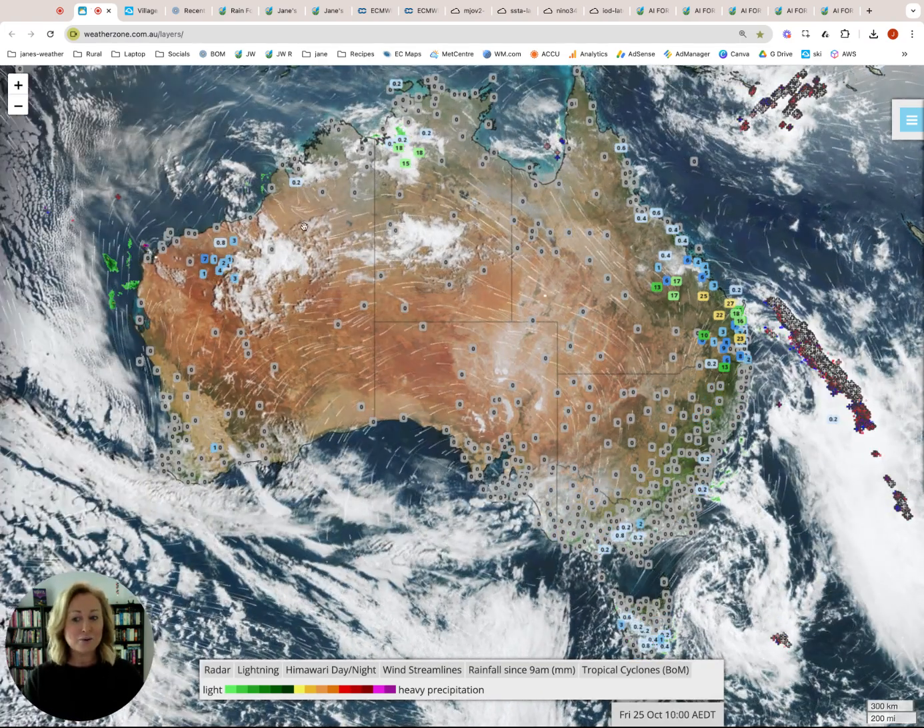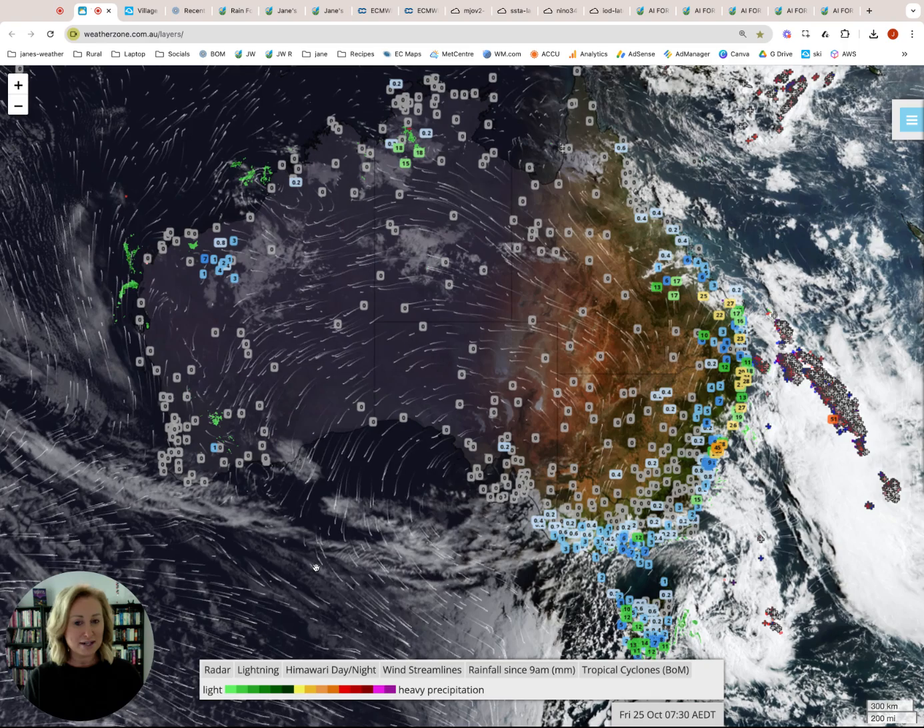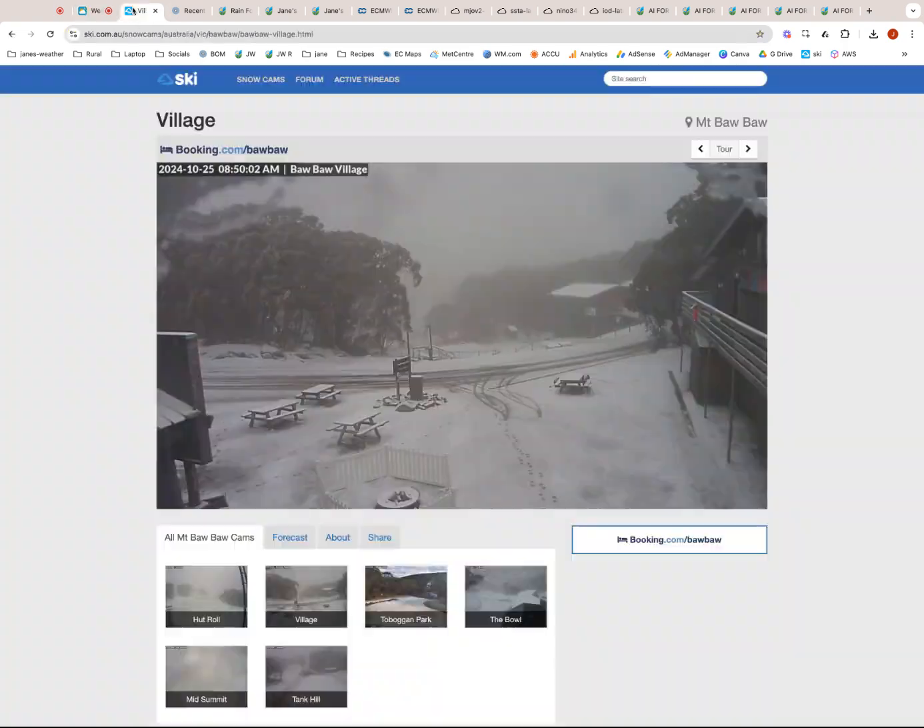Otherwise there's a bit of activity here in the northwest but no real connection down into the south at the moment. Let's have a look at just how cold it is.